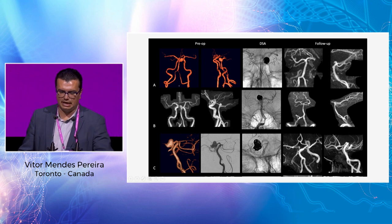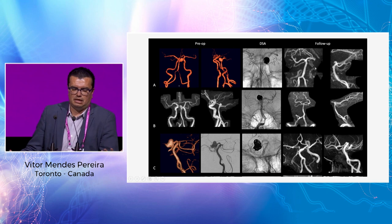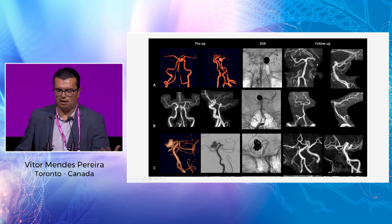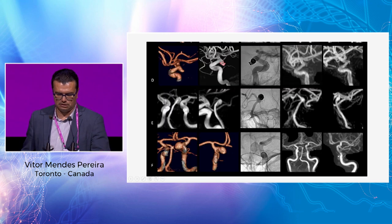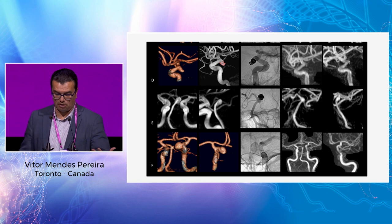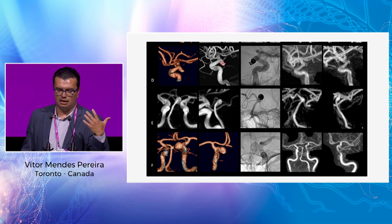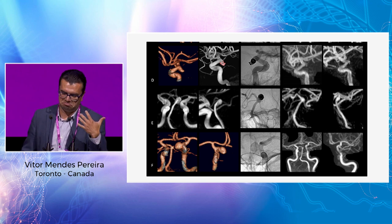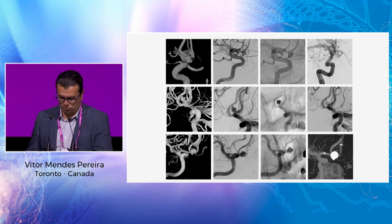A question about long-term follow-ups: yes, with robots we can achieve the same results as manual. The first six cases have follow-ups of at least a year, some more, and the aneurysms are all completely stable and cured. I don't compromise my results — actually I optimize, because if we improve the precision of stent placement we can improve results, and we can coil aneurysms the same as we would do manually.